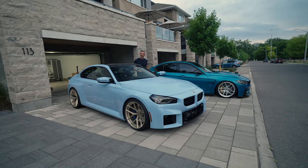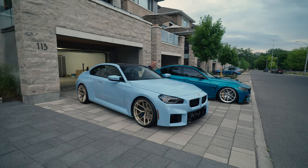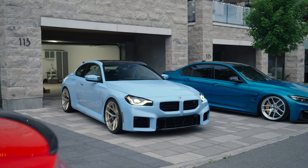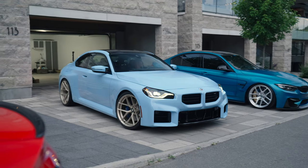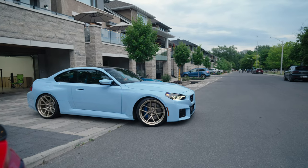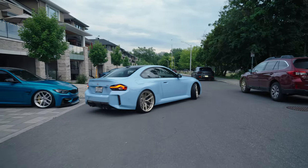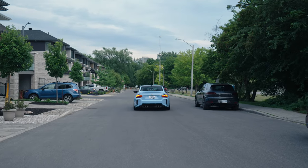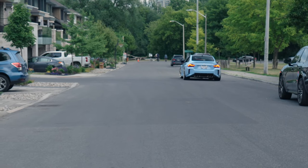There's no handbrake in this car — it's electronic, you gotta turn it on. First drive. Wow, look at that — it looks really, really nice. That looks good rolling.